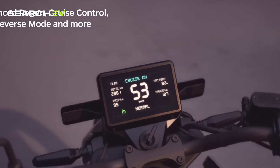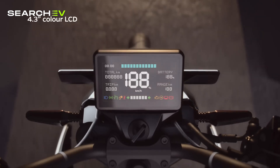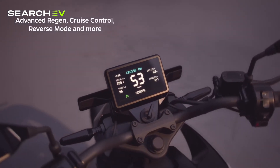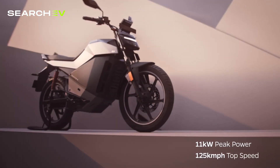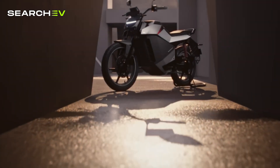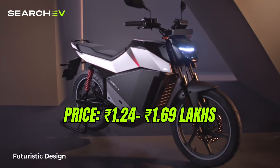You get versatility with 5 ride modes, DIA mode, reverse mode, regenerative braking, brake-by-wire system and a 4.3-inch LCD console, Bluetooth, Wi-Fi connectivity, OTA updates, GPS navigation and TPMS. The range and acceleration are impressive. The brake-by-wire system improves efficiency. On the flip side, there is no ABS and some plastic parts and mirrors feel a bit flimsy. Price range starts from 1.24 lakh to 1.69 lakh.